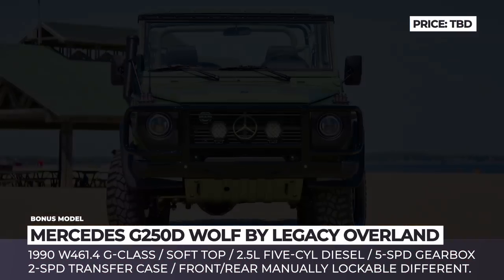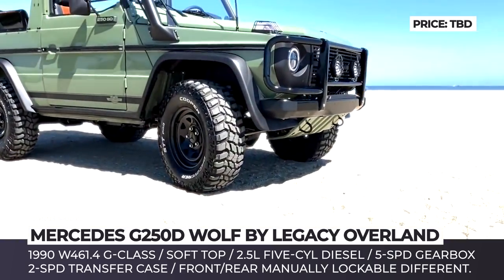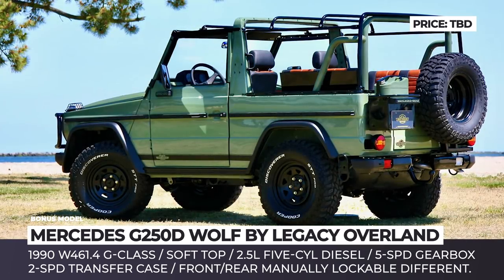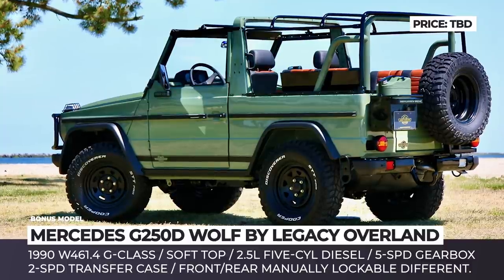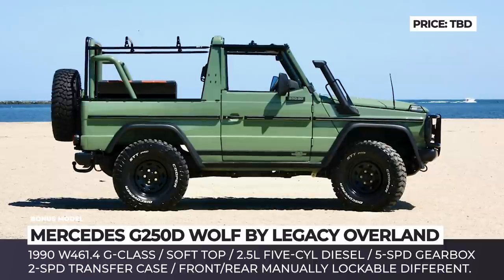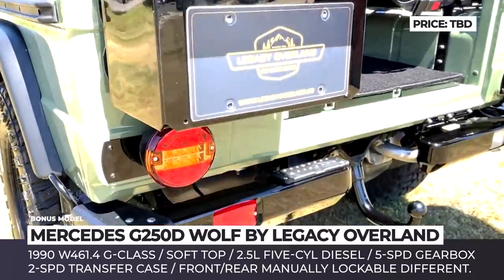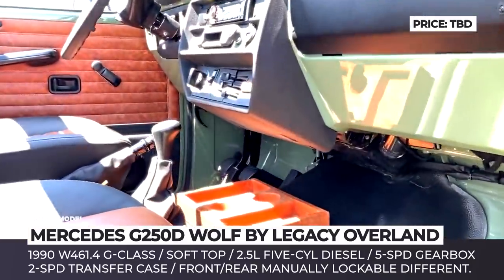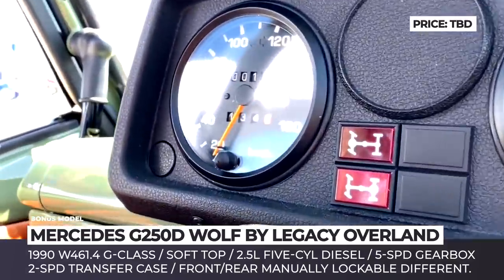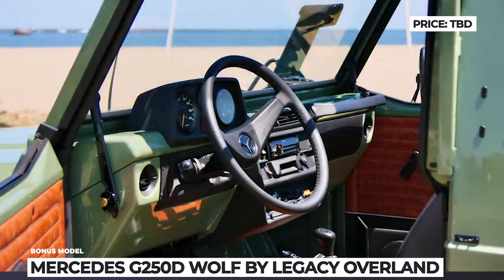Despite the current G-Class not looking much different from its predecessors, true fans of rugged 4x4s still prefer its unbeatable military-grade versions. Among such enthusiasts is Connecticut-based Legacy Overland, who created this comprehensive restoration of the 1990 W461.4, also known as the G-Wagon Wolf. Rebuilt from the ground up, the SUV keeps its stock 2.5L 5-cylinder diesel mated to a 5-speed gearbox. The original 2-speed transfer case as well as the manual locking differentials are here as well.